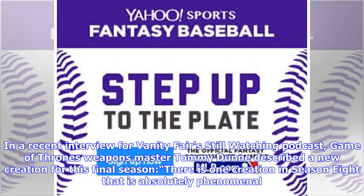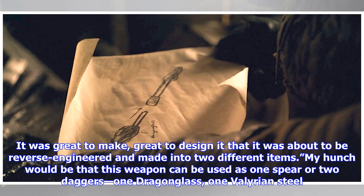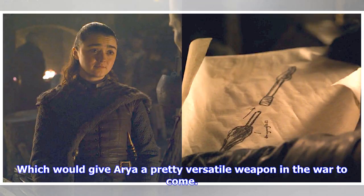In a recent interview for Vanity Fair's Still Watching podcast, Game of Thrones Weapons Master Tommy Dunn described a new creation for this final season: 'There is one creation in Season 8 that is absolutely phenomenal. It'll be a showstopper. It was great to make, great to design — it was about to be reverse engineered and made into two different items.' My hunch would be that this weapon can be used as one spear or two daggers — one dragonglass, one Valyrian steel — which would give Arya a pretty versatile weapon in the war to come.